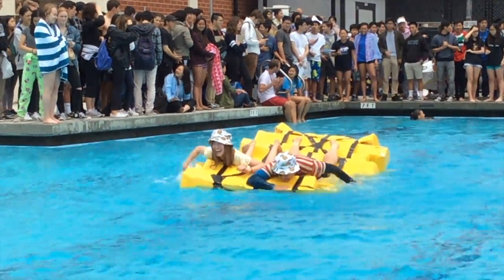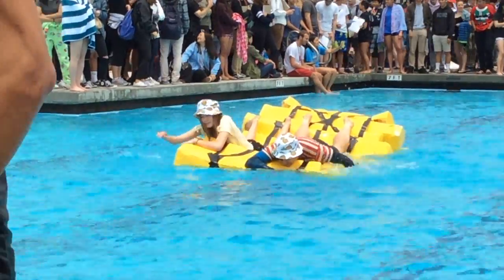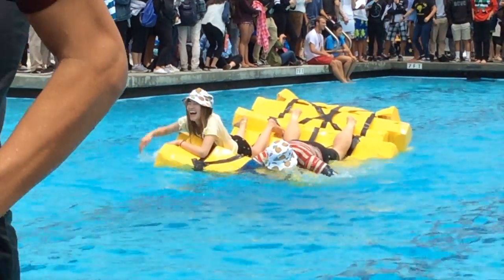My first teammate was my AP chemistry teacher. In his teaching career, he had never participated in the physics boat races, but I persuaded him that you only sink once.